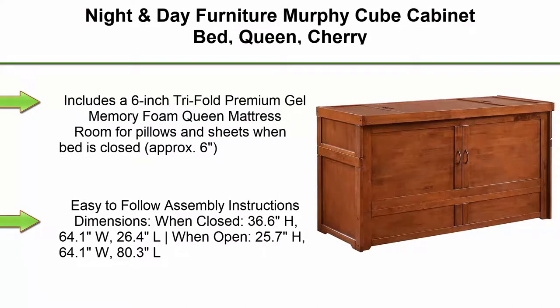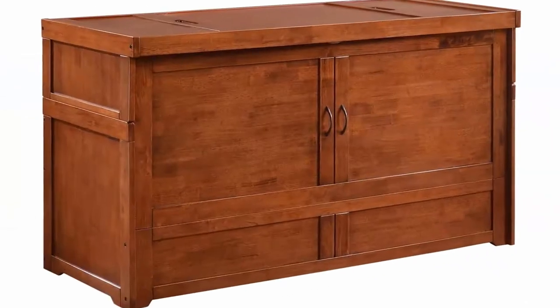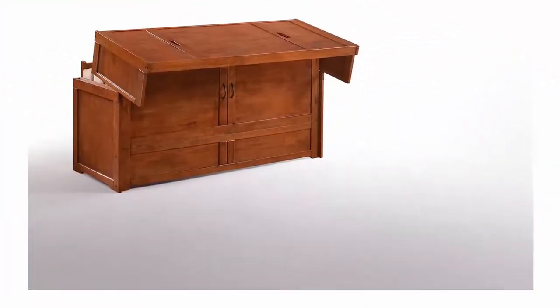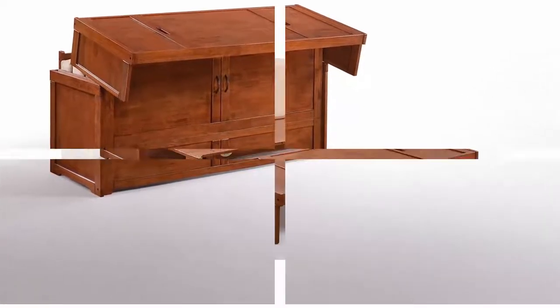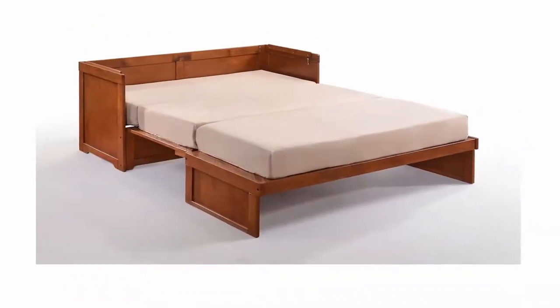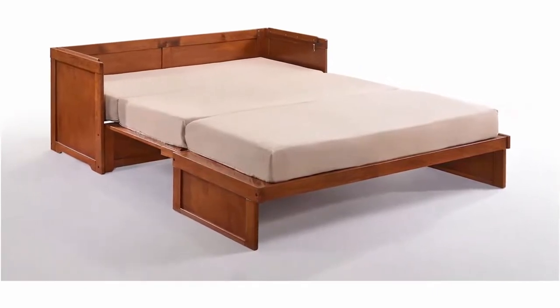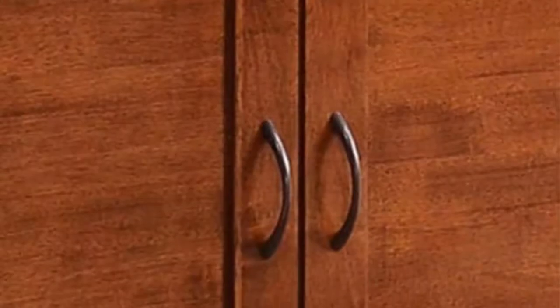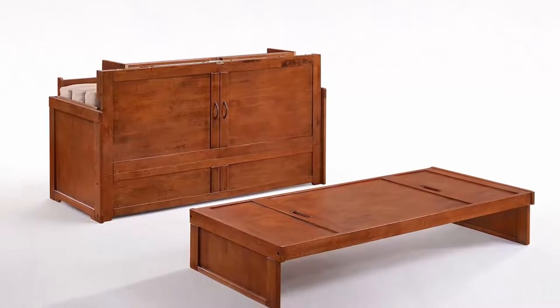Top 4. Night and Day Furniture Murphy Cube Cabinet Bed, Queen, Cherry. Solid hardwood construction, includes a 6-inch tri-fold premium gel memory foam queen mattress, room for pillows and sheets when bed is closed (approximately 6 inches), 3 locking hinges for opening and closing, easy-to-follow assembly instructions. Dimensions when closed: 36.6 inches H, 64.1 inches W, 26.4 inches L; when open: 25.7 inches H, 64.1 inches W, 80.3 inches L. Our Murphy Cube Cabinet Bed is a truly instant guest bed — convert it from handsome cabinet to comfy bed in less than a minute. When closed, it takes only 10 square feet of floor space. Easy to use, easy to love.